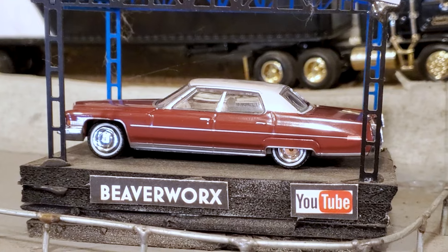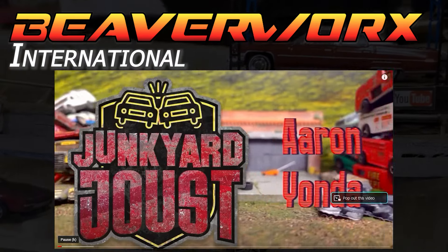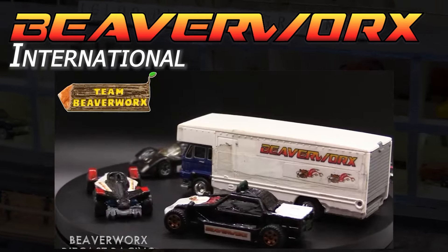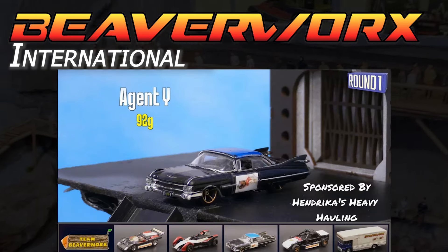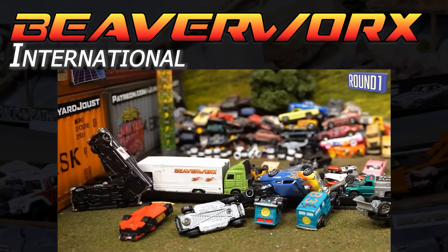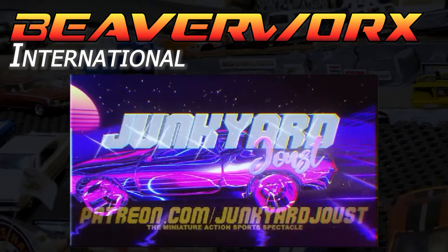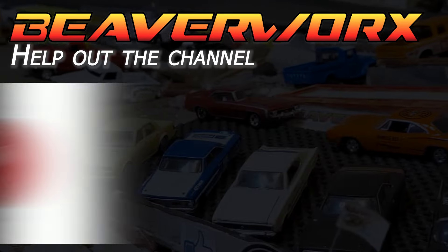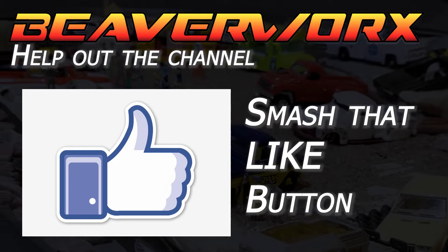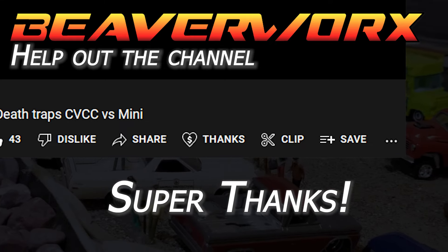Check out the Greenlight 1973 Cadillac Sedan DeVille from the Hollywood Series — great looking casting there. Beaverworks International folks, Junkyard Joust is still doing their custom tournament and Beaverworks has made it through the first round with our team — you can see Agent Y and the Cadillac making his run, keeping it on his wheels after getting all acrobatic. Junkyard Joust link is in the description. Don't forget to click that notification bell, smash the like button, and there's a new super thanks option if you want to help out the channel.